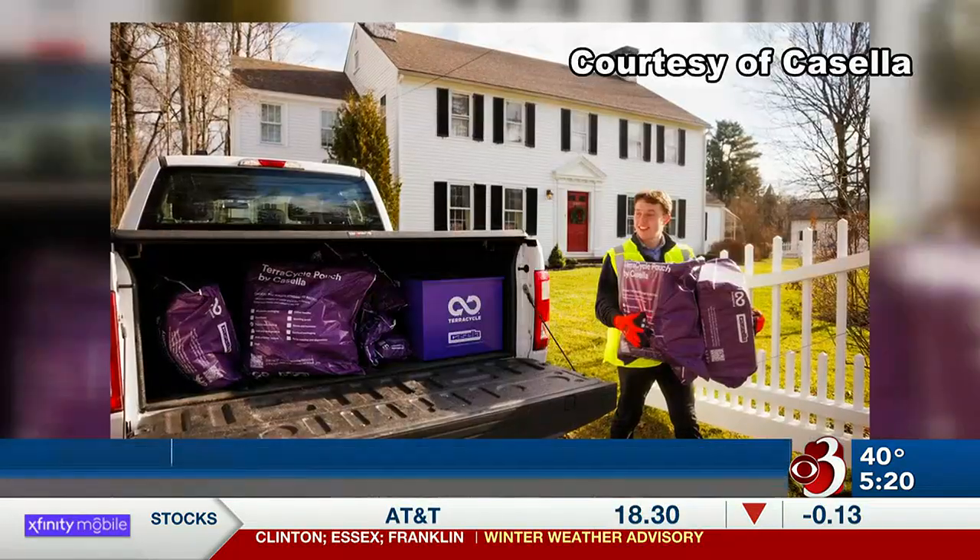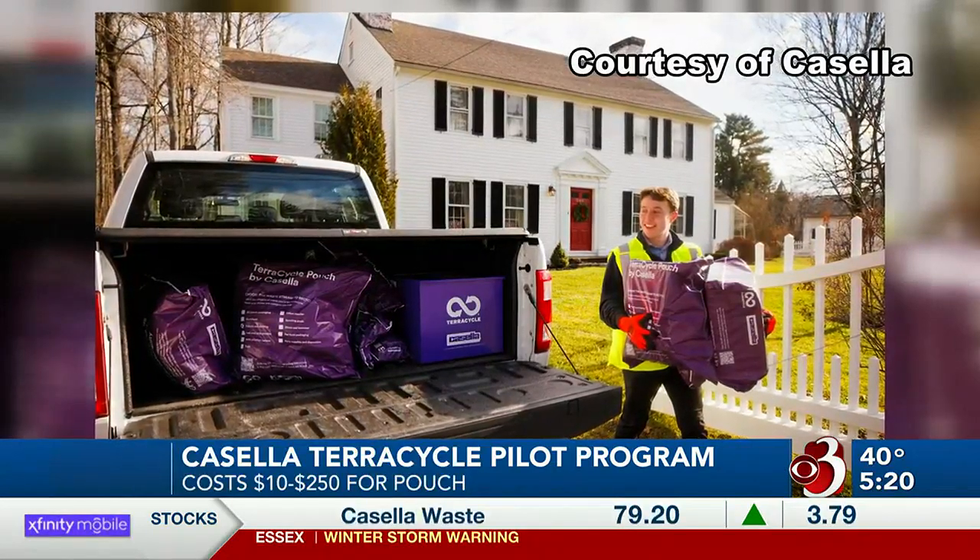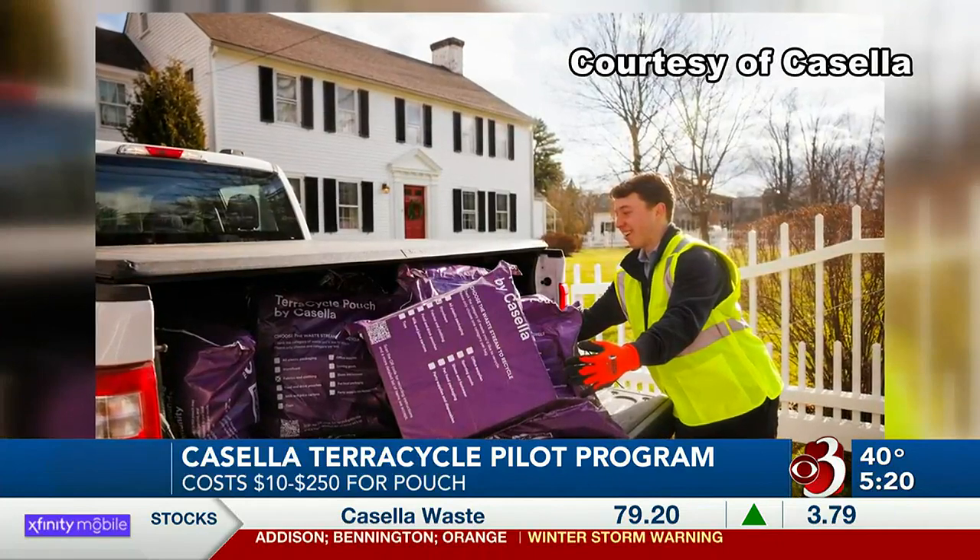Casella is unveiling a pilot program to get customers to recycle more. Casella customers can request a TerraCycle pouch to be delivered to them. A subscription can cost anywhere from $10 to $250.